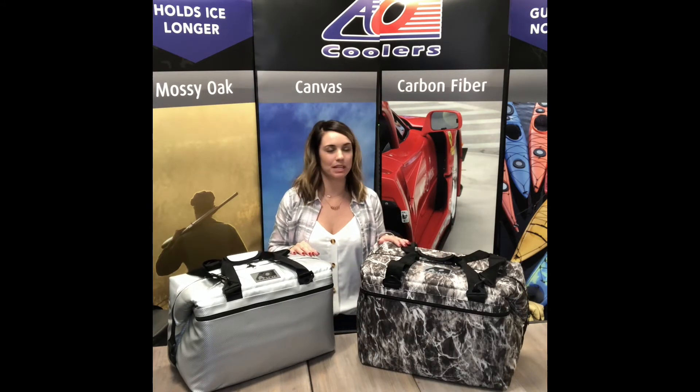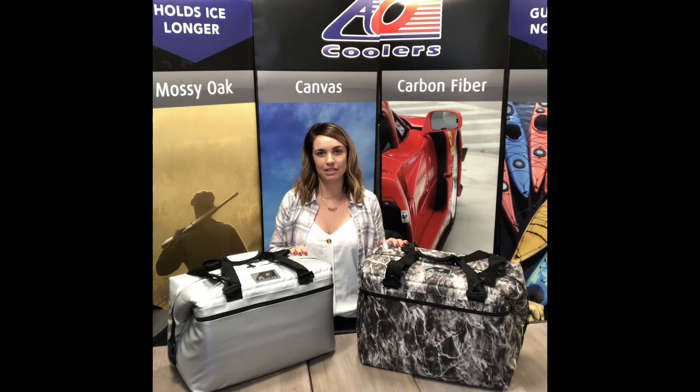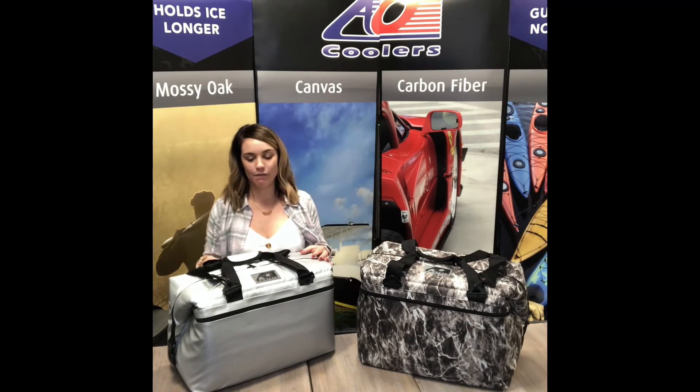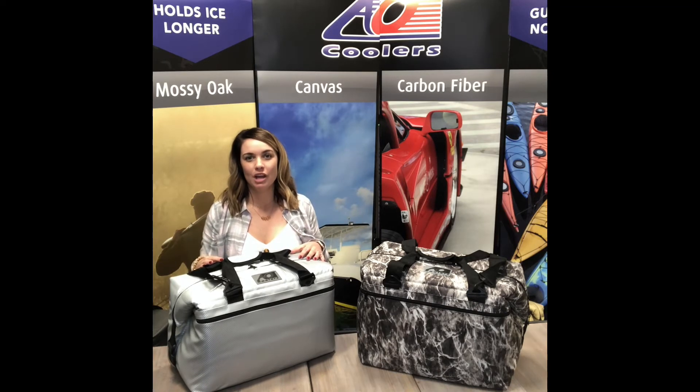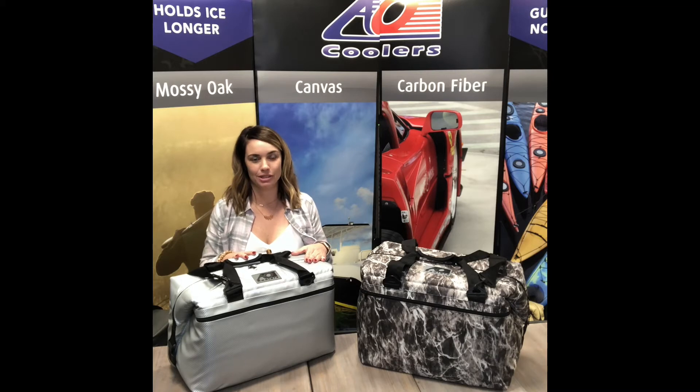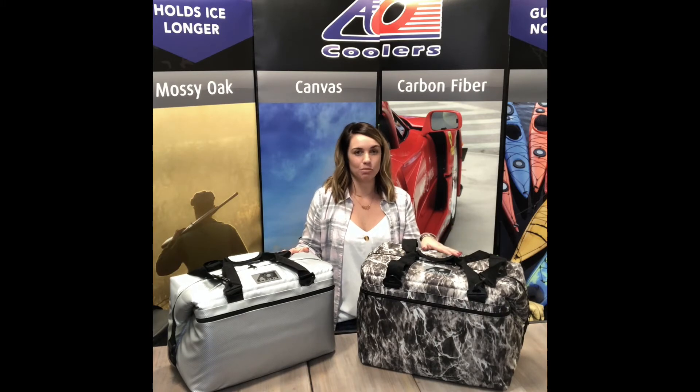Here I actually have two sizes, the 36-pack and 48-pack. The 36-pack will hold 36 cans plus 17 pounds of ice, and the 48-pack will hold 48 cans plus 22 pounds of ice. The 36-pack is great for traveling with food — if you have fish tournaments, this one will actually hold 50 pounds. The 48-pack will hold 75 pounds in total, so it's great for food delivery and much more.